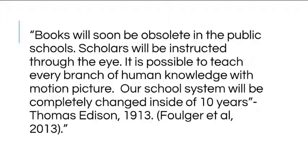Technology in the classroom is here to stay. Teachers are expected to use technology in their classroom as a part of their instruction.